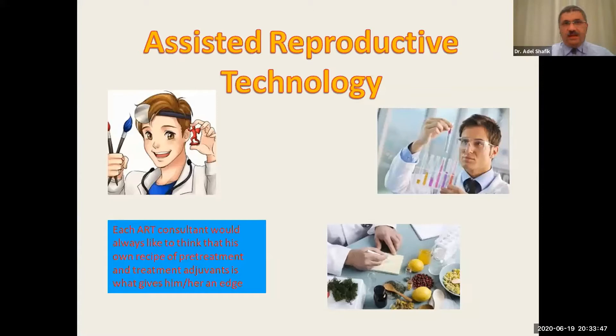Very seldom we see two patients who are alike, who are the same. Our patients are different regarding age, body mass index, and antral follicular count. So we need to individualize for each patient their own strategy of treatment. Each ART consultant would always like to think that his own recipe of pretreatment and treatment management is what gives him or her an edge and is the cause of his success.